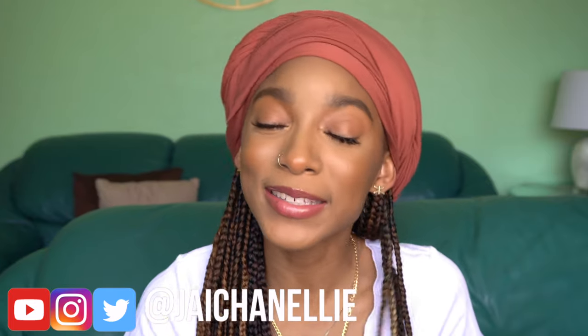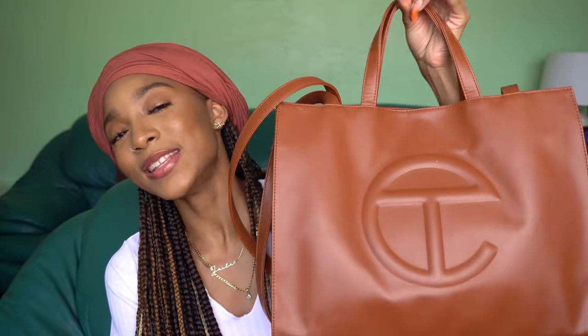Hey y'all, it's Jayla, aka JayChanelli on the internet. Welcome back — or welcome to my channel if this is your first time here. Today I'm doing a what's in my bag video. Shout out to Jayda for recommending this video. We are specifically going to do a what's in my Telfar bag. Shout out to Kenzo on YouTube as well. I'm going to show y'all what is in my medium size tan Telfar bag, so if you're interested keep on watching.